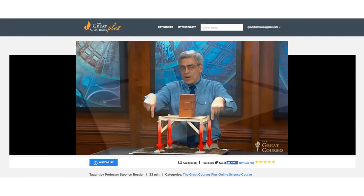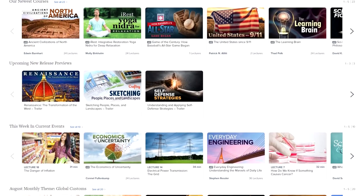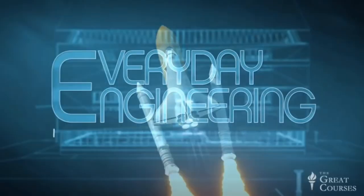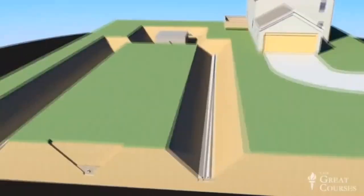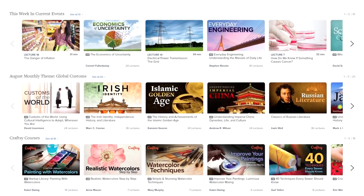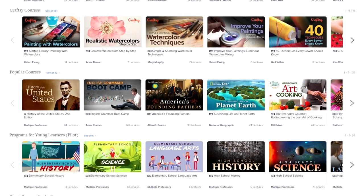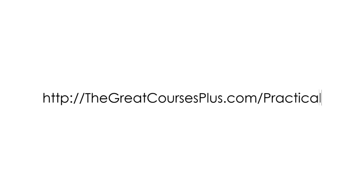Thanks to The Great Courses Plus for sponsoring this video. If you're watching Practical Engineering, there's a good chance you enjoy learning about new things through online video. At The Great Courses Plus, you can get unlimited access to a massive library of video lectures by award-winning professors from around the world. I like this course on Everyday Engineering by Dr. Steven Ressler, which turns a technical eye to the things we use in our everyday lives. He uses practical examples in his lectures, just like I do in my videos, to make concepts easier to understand. Great Courses Plus is offering a free trial to Practical Engineering viewers to access high-quality courses about math, science, history, literature, or even how to cook, play chess, or become a photographer. Click on the link in the description below, or go to thegreatcoursesplus.com/practical to start your free trial today.